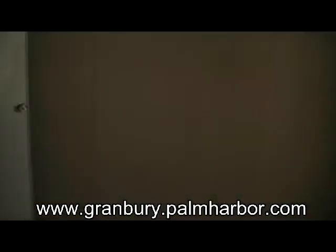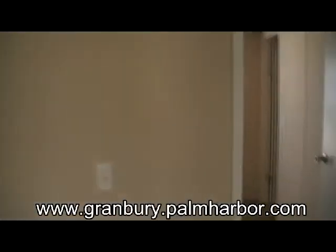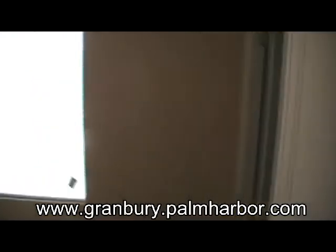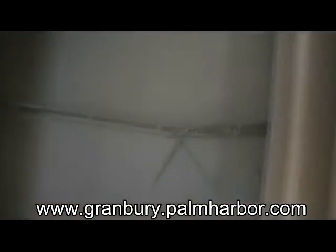Spacious second bedroom with a closet and hanging. Bedroom number three has plenty of room, a walk-in closet, and plenty of hanging.